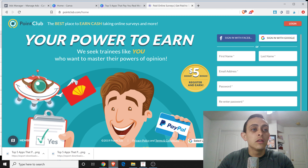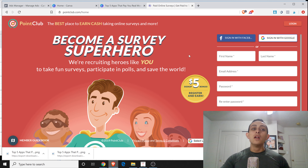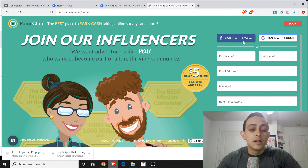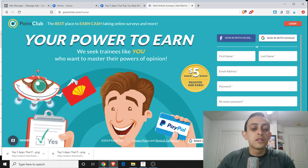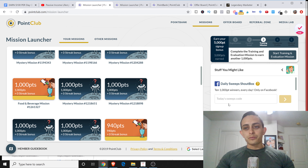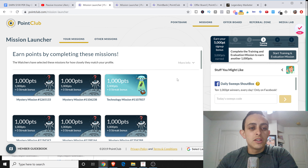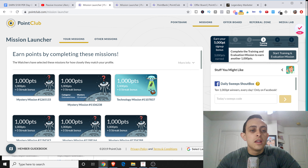The website we're going to be using is called Point Club, and I'm going to show you how to make that $300 a day online. With Point Club, you actually get a $5 bonus just for signing up. It's super easy - you can sign up with Facebook, Google, or just enter your email. Once you're signed up, you're going to have these missions, and you get about a thousand points per mission.